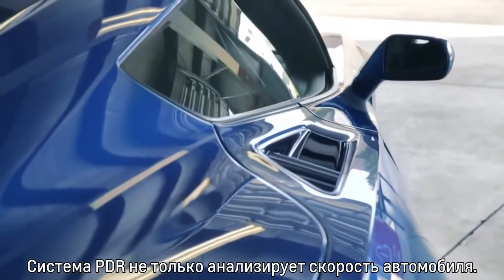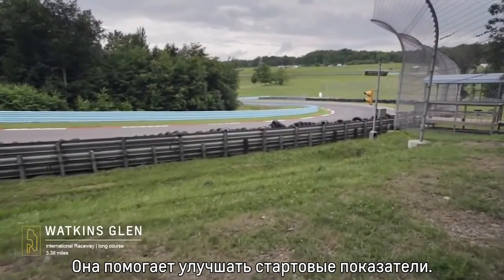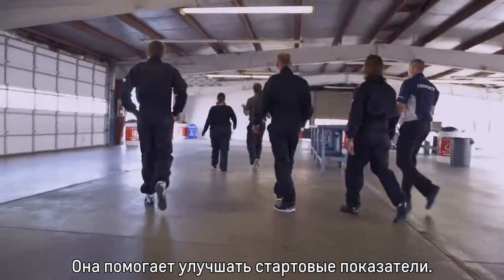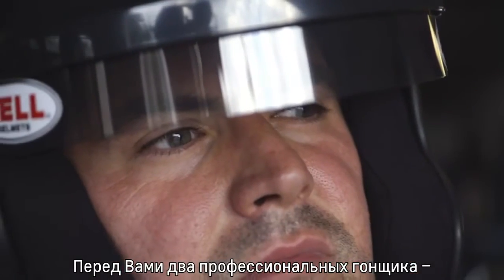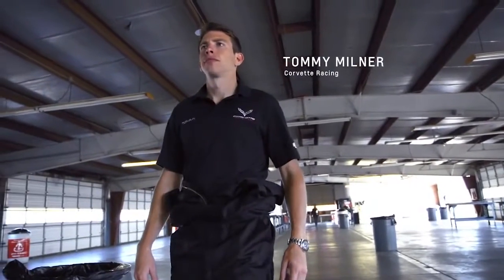The PDR Track Challenge is not about overall speed. What we're trying to do today is improve upon where we started. We've got two professional drivers: Tommy Milner and Ron Fellows.